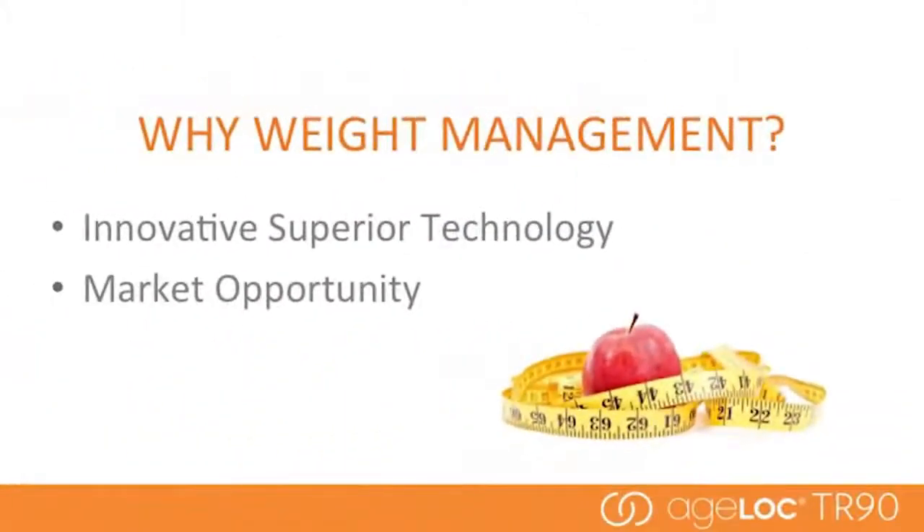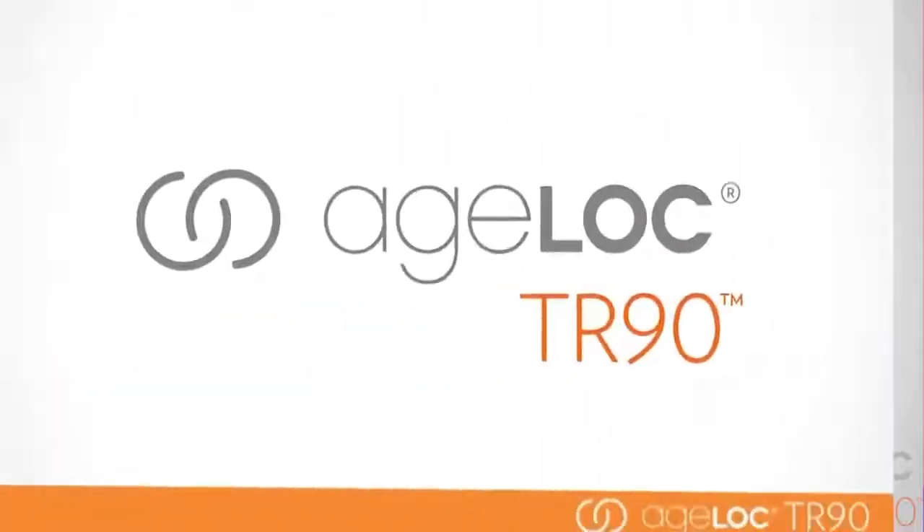We often get asked why we picked the weight management category. It's a crowded category — about 77% of people in the world today are actively trying to manage their weight. This opportunity is significant: 65% of consumers worldwide are dissatisfied with their body weight and shape. It's a big problem that really needs a big picture solution.